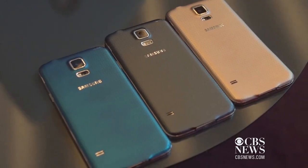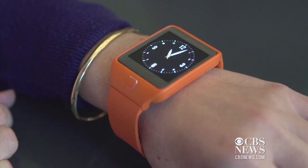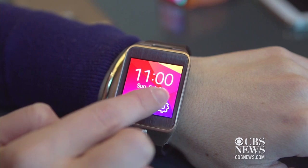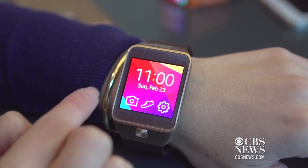Samsung is also putting pressure on Apple to come out with a much-rumored iWatch. Samsung is now selling two new smartwatches that sync with the new phone. There's a tremendous amount that you can do — you can get notifications and really all the communication that happens on your phone, with access to that on the small screen on your wrist.